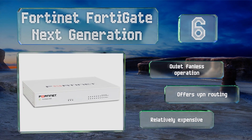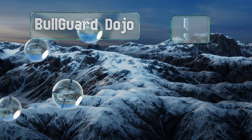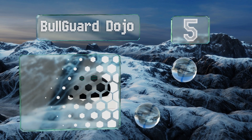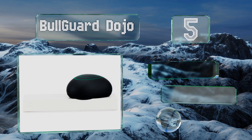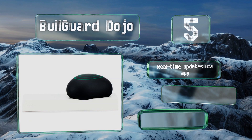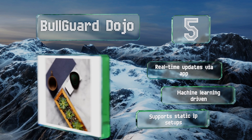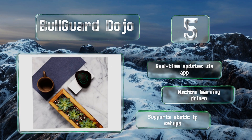Moving up our list to number five, ward off cyber attackers with the Bullguard Dojo. This model constantly roves your network and adapts to plug any vulnerabilities. It uses a cloud-based database of threats that harnesses the intelligence gathered by other similar devices. It provides real-time updates via an app, is machine learning driven, and supports static IP setups too.